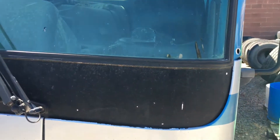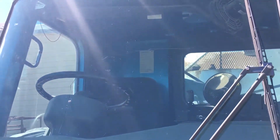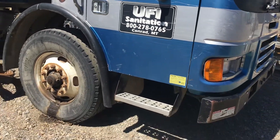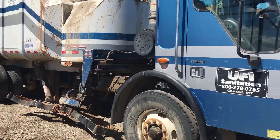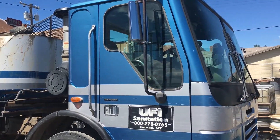I've shown you some interior photos — nothing fancy. The windshield is in better shape on this one, but there are some cracks in the windshield. So there you have it folks — it's a Sterling Condor with a 24-yard Rapid Rail side-delivery garbage truck, here in Conrad, Montana.